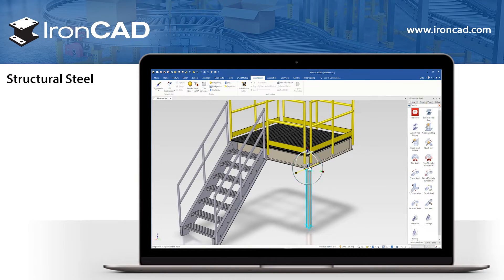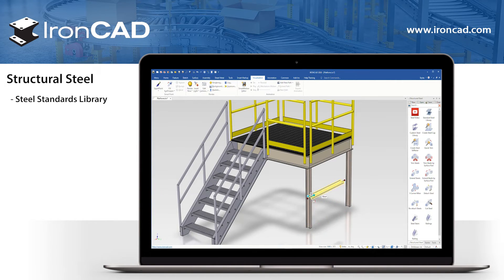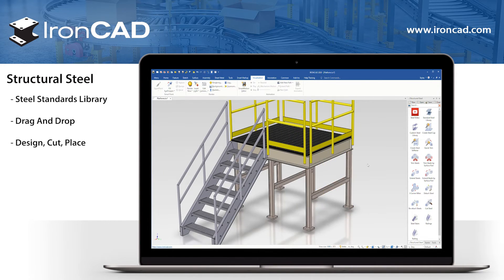Structural steel. IronCAD has tools that allow users to create structural steel parts and assemblies, which enables you to use drag and drop to design, cut, and place your steel parts accurately.